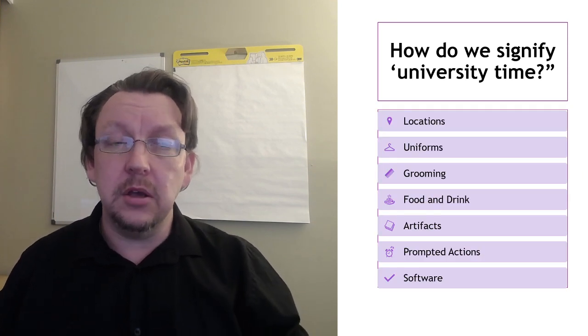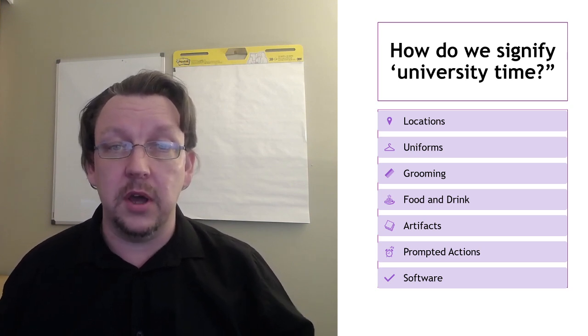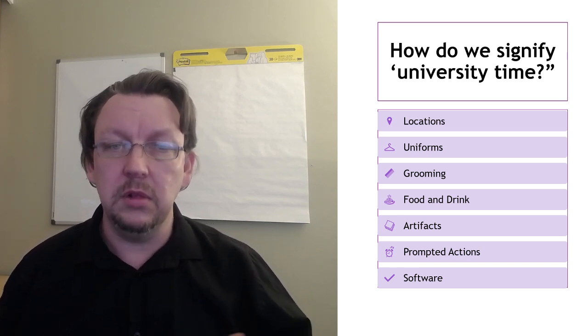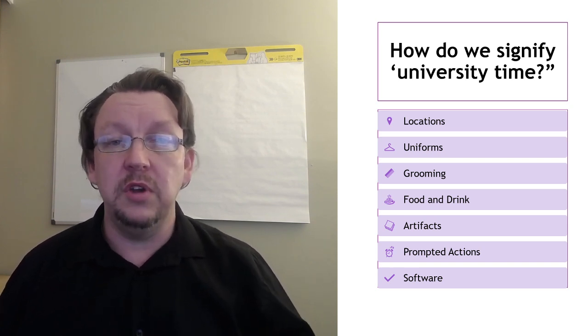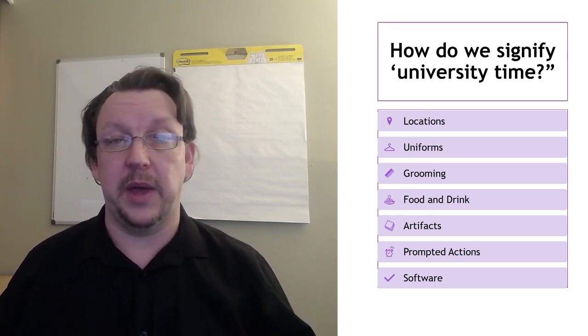In consultation with my students from my undergraduate and postgraduate e-marketing course, and based on work I'd seen from the UK, we sat down and worked out seven little things that we could use — any one of these things — to help us really signify that it was university time. The first of these is physical space.